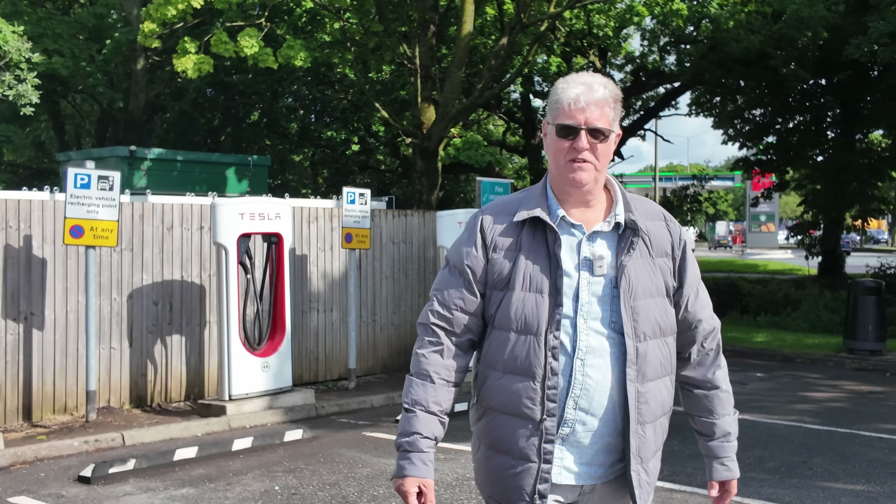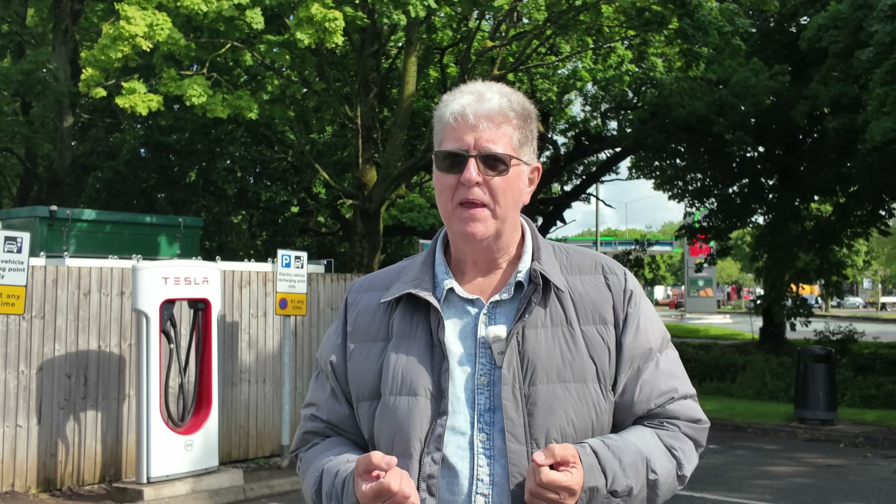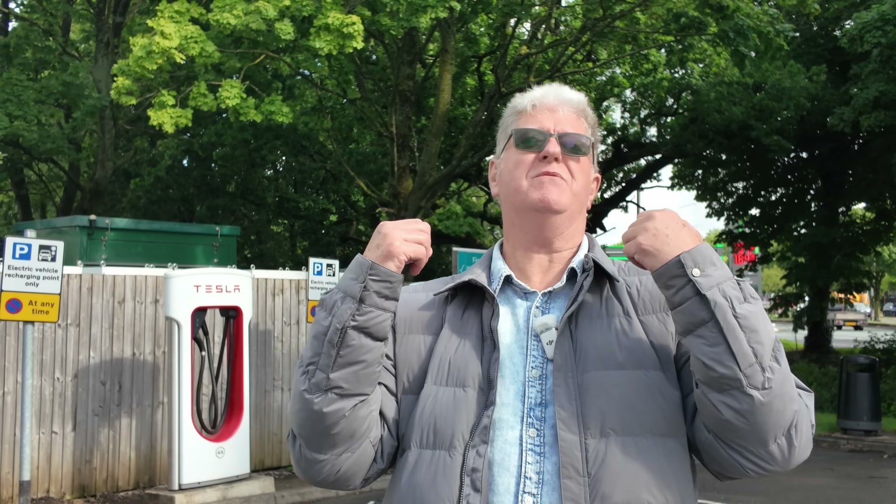Ignore the fact that we're at a Tesla Supercharger — this video is about all charging. Your Grid Service, your Ionity, your InstaVault, BP, Shell — the whole range of it. Because one of the problems we have when we get our first EV is we don't get a rulebook with it about charging. In fact, many times when we pick up our new car, we don't even get told about charging, and the first experience we have is when we pull up here and it's chaos. So we're going to take you through these unwritten rules that apply everywhere, every car, every charger.